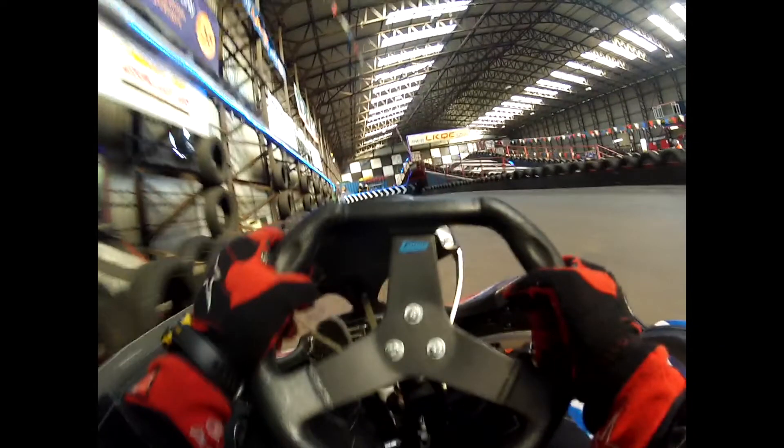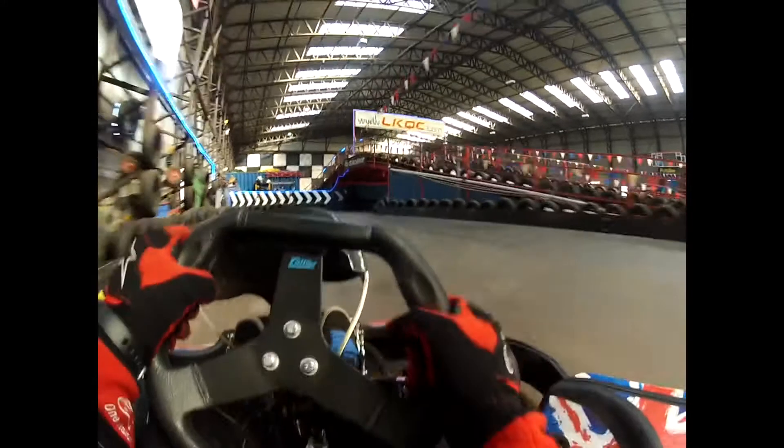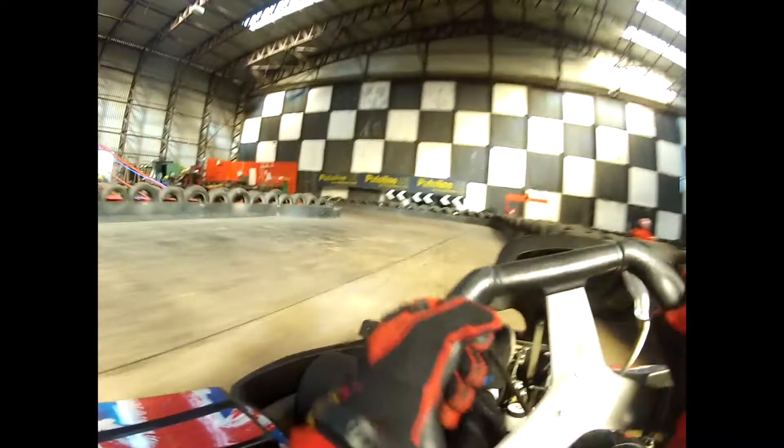Now we come up to the bridge chicane — you want to use all the track. So go from the left, right, left, hit the apex on the inside, apex on the inside again, then run wide all the way to the right.